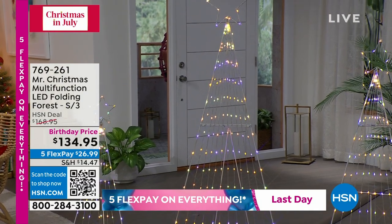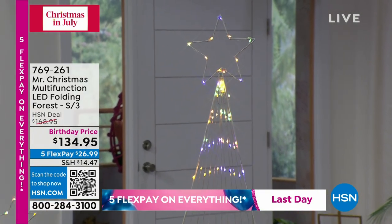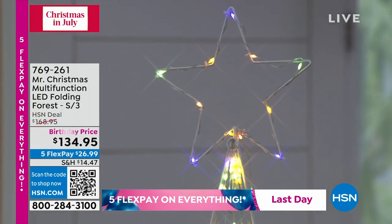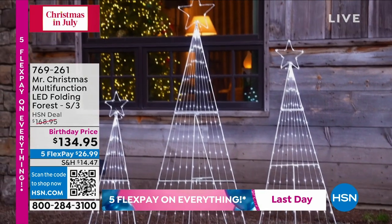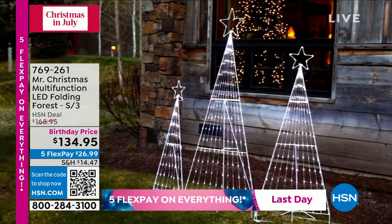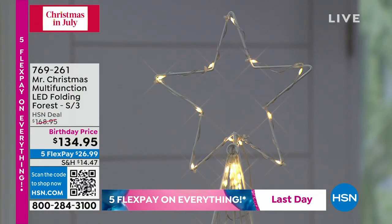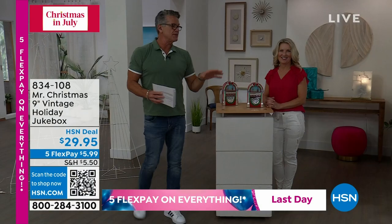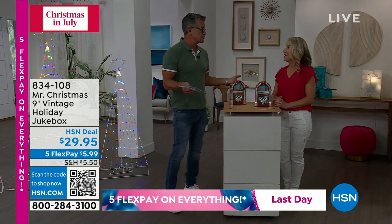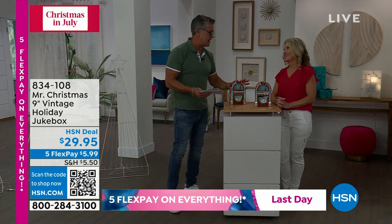Coming up — the pick of the hour: Mr. Christmas multifunction LED folding forest. You get all three trees in graduated sizes with all the lights and a beautiful star on top. We dropped the price from $168 to $134.95. Welcome Heather Alaris from Mr. Christmas — almost 100 years in business, celebrating their 90th anniversary. Mr. Christmas is known for vintage, nostalgic, timeless pieces.